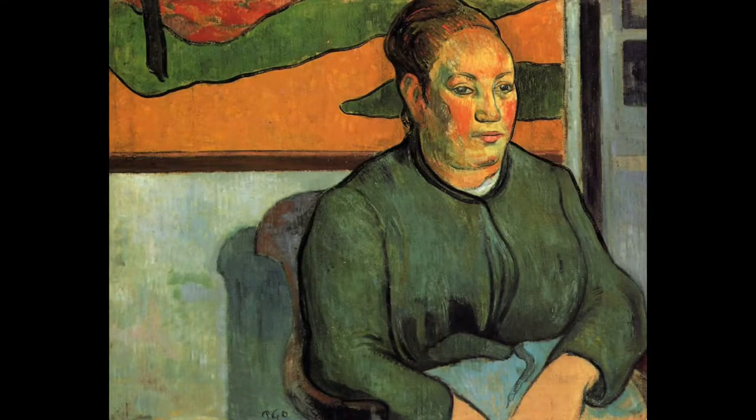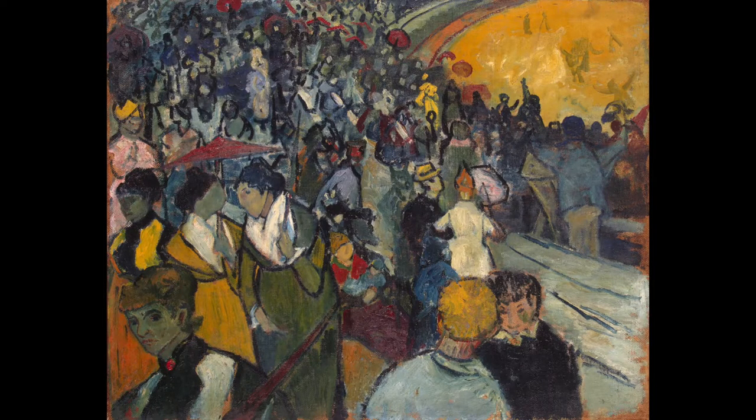Even though Vincent van Gogh was in search of his unique style before he went to Arles, during the time he spent in Paris he was certainly influenced by many different schools of art. One big school of art that influenced him was called Cloisonnism. In these works of art, artists would take a spot of bright color — let's say a yellow circle — and outline it with black. It reminds me a lot of Gauguin's works, and at the same time these types of paintings look almost like stained glass. If you look at The Arena in Arles you can see the influence of Cloisonnism, with lots of bold bright shapes outlined with black lines.